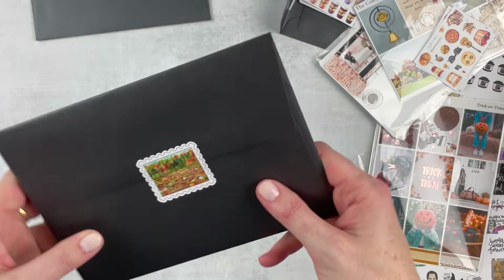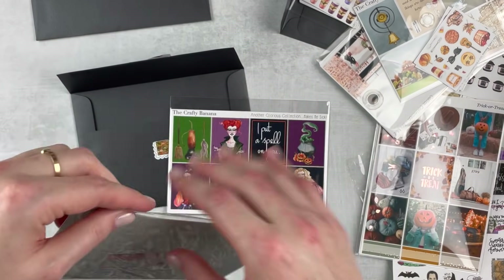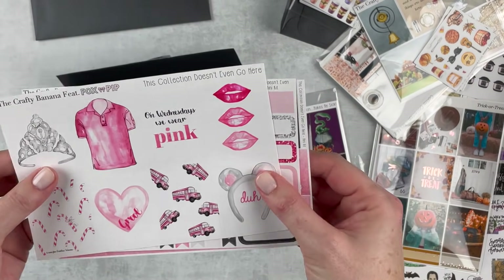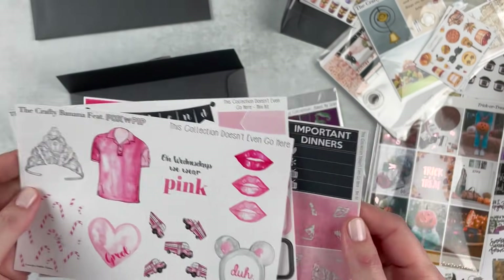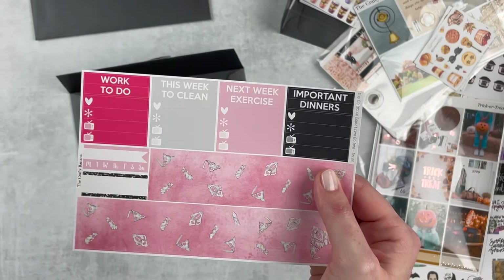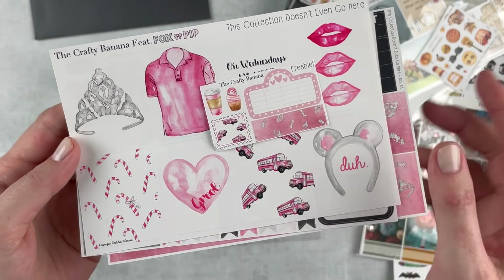Here are my Halloween kits. I got the little mini kit and I thought this would be fun to try for the week of October 3rd. I'm not a super Mean Girls fan but I do think this is really cute — it has Fox and Pip deco. I might try this next week in my Plum Paper and we'll just see what happens. It's really cute and I thought it would be fun to mix it up. Here is the freebie that goes with this kit.